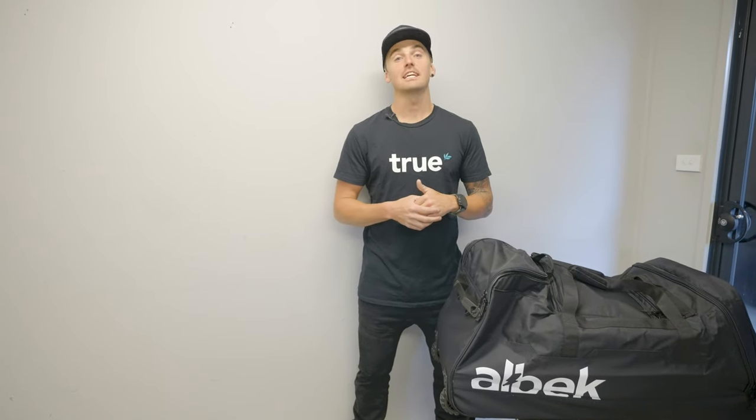What's up legends, it's Prady here. On today's MX Store Moto Minute, we're going to go through my gear bag — what I have and why I'm running the Albek Meridian gear bag. It's super lightweight and great for traveling.